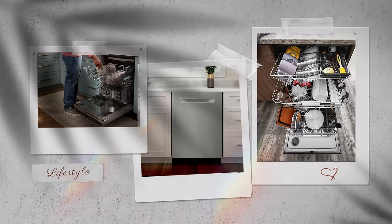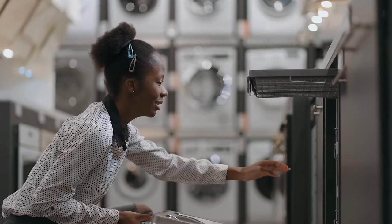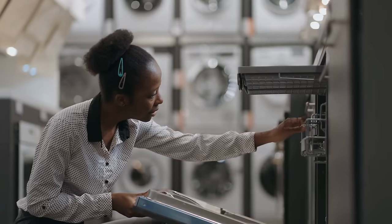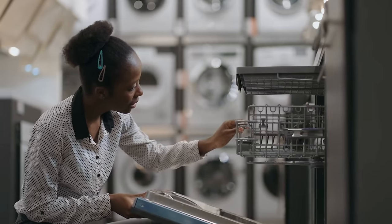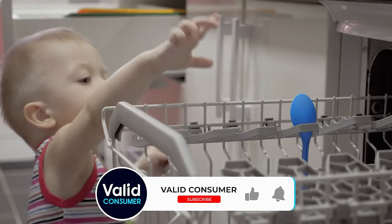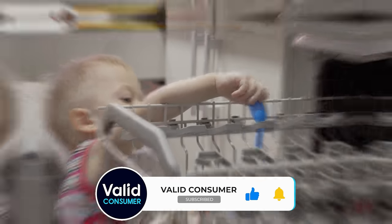And that wraps up our journey through the top dishwasher models of the year. Remember, choosing the right dishwasher can transform your daily routine, turning a chore into a breeze and giving you back precious time for what really matters. Before you go, don't forget to like, share, and subscribe for more insightful reviews and the latest in home appliances.